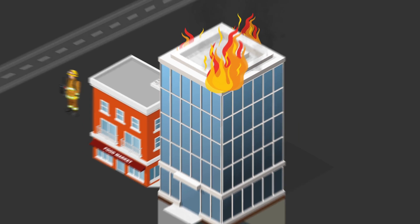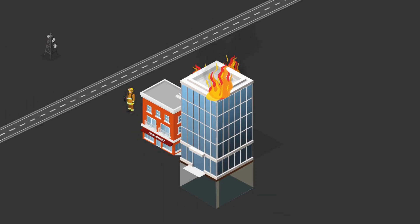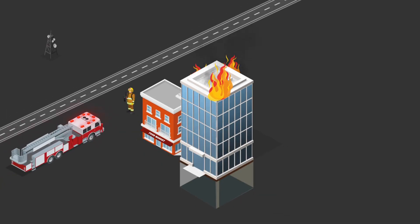Radio signal dead spots in a building are a problem. Poor public safety radio coverage can keep first responders in the dark during times when two-way communication is critical.